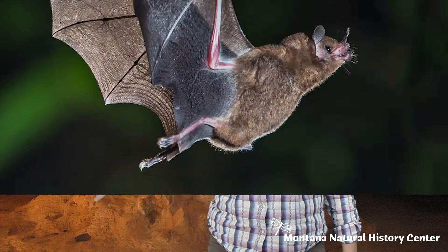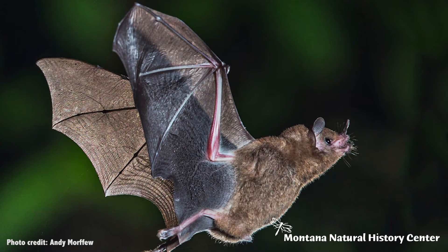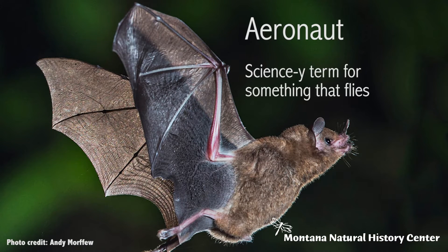Today we are going to talk about a special adaptation in bats. Bats are the only mammals that can fly, and in order to do so they need specially structured wings that help them to be amazing aeronauts.